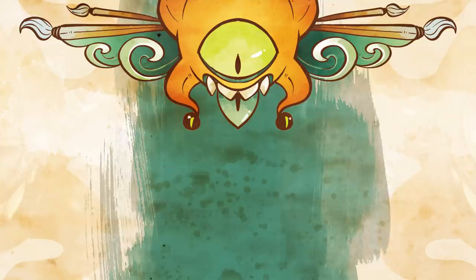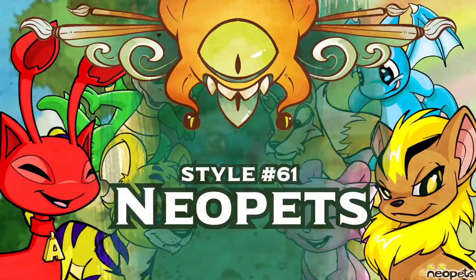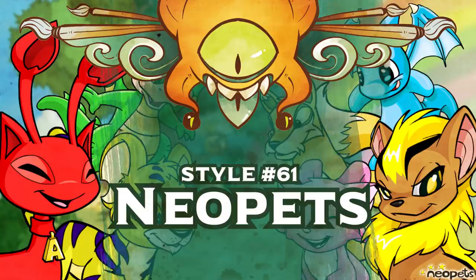Alrighty, next on the list is 61. Neopets? God, that hits straight in the nostalgia, but I'm not sure there's much to the design. Oh well, let's give it a go.